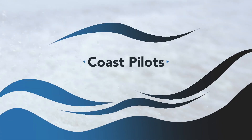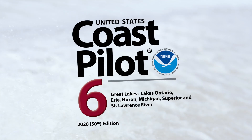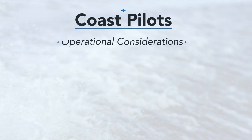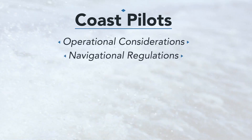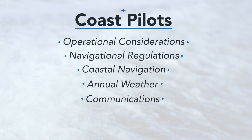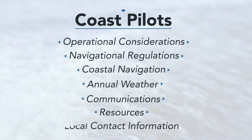Your next resource are Coast Pilots. These are annual publications that can be used to supplement the information on a nautical chart. They provide boaters information about operational considerations, navigational regulations, coastal navigation, annual weather, communications, resources, and local contact information.